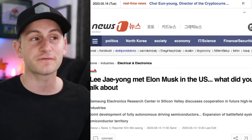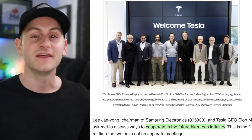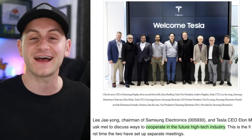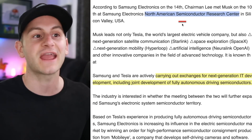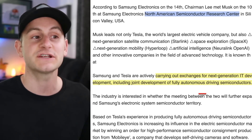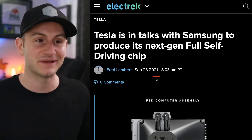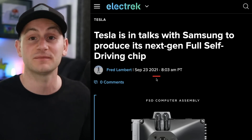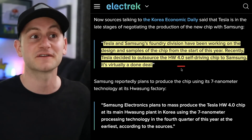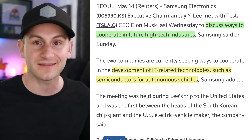We get a brief article from a Korean source saying that the executive chairman of Samsung met with Elon Musk last Wednesday. They discussed ways to cooperate in the future high-tech industry, meeting in Silicon Valley at the North American Semiconductor Research Center, and talked about joint development of fully autonomous driving semiconductors. It's been almost three years that Tesla and Samsung have been in talks to some degree — since early 2021 their foundry division has been discussing designs and samples of Hardware 4, said to be virtually a done deal. There's no word yet on what will result from this latest conversation.